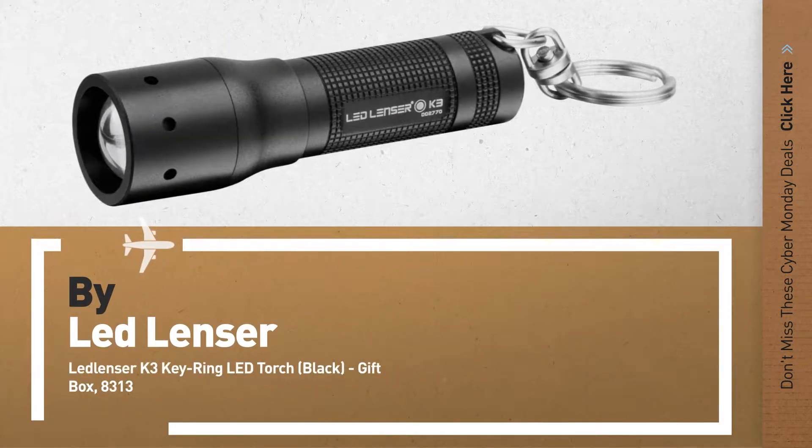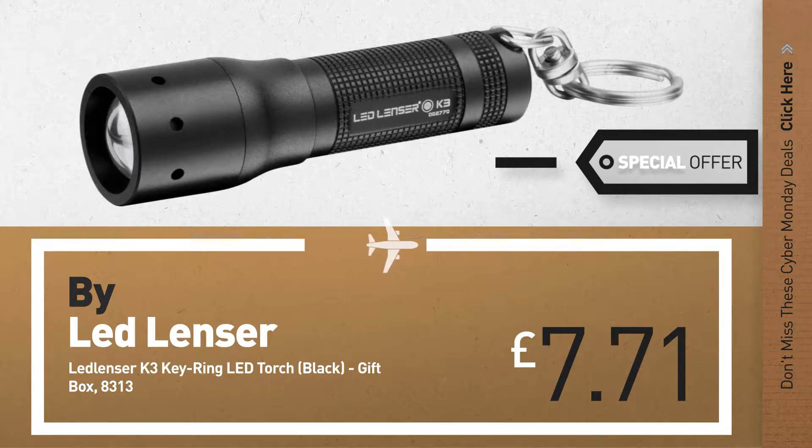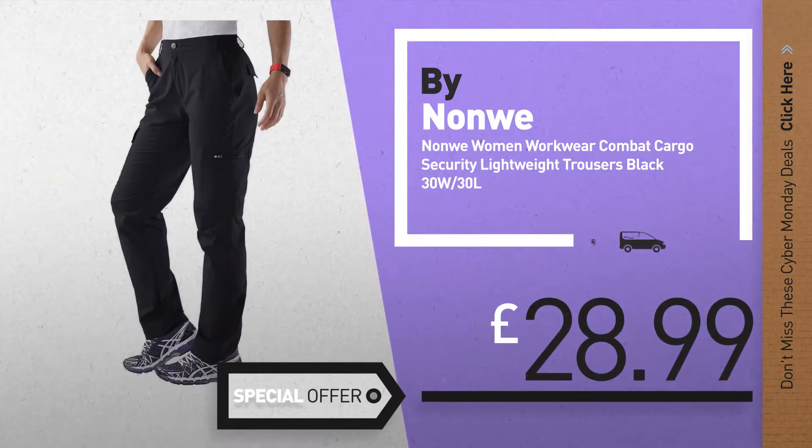Number 1, by Ledlenser. Our redditor choice, now only at £7.71. Number 2, by Nonway. Available now on Amazon only at £28.99.